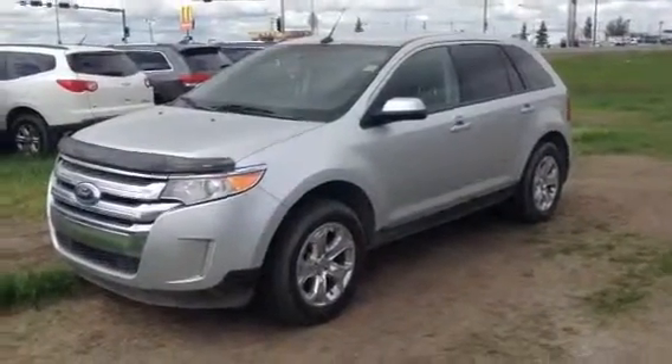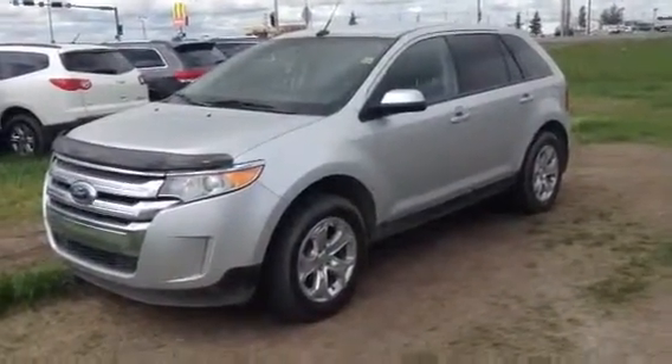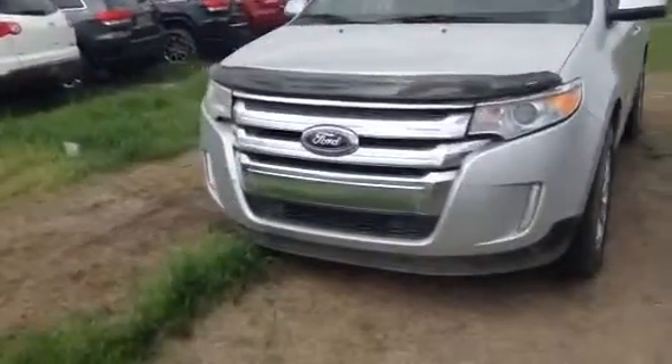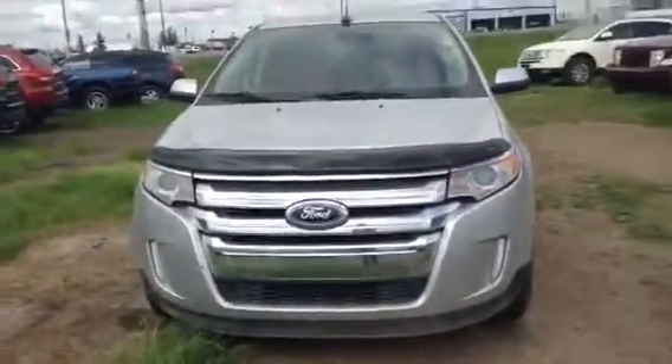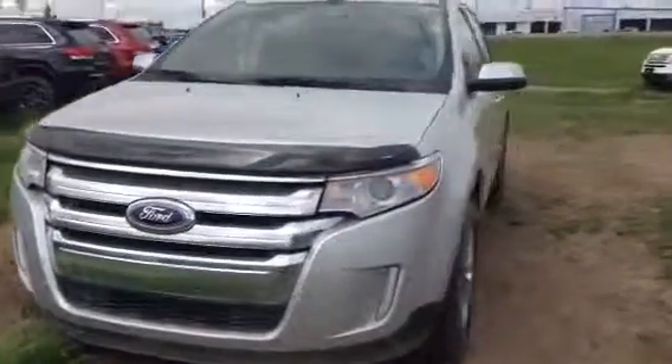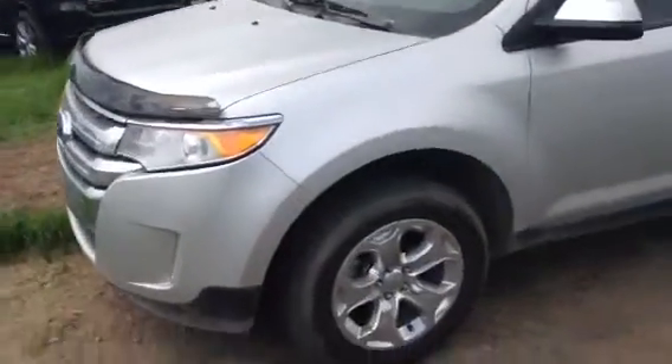Hi, this is James here at LA Madsen, and today I'm showing you our 2013 Ford Edge. This is the SEL all-wheel drive. As you can see, you've got your bug deflector — aka rock deflector here in Alberta. You've got your very fancy front end and your nice chrome wheels.